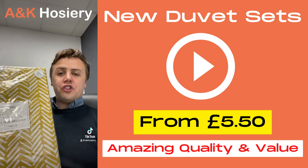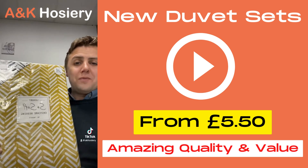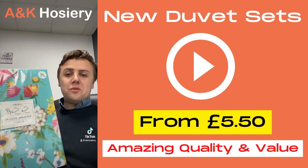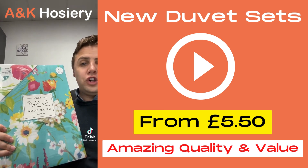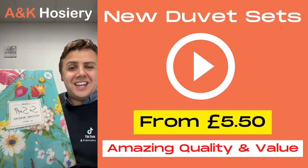First up we've got the Helston Okra. These are the luxury, so soft, easy care duvet sets — all come in single, double, and king. We've also got them available in the Ashbourne duvet, which is a lovely teal floral. Prices on these duvets start at £5.50 for a single.